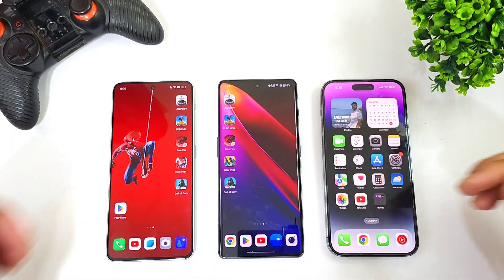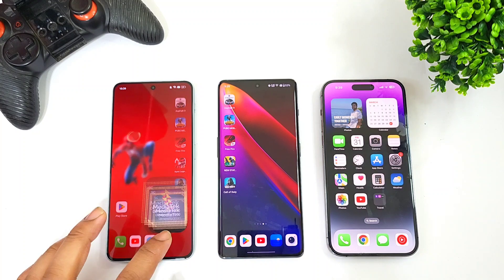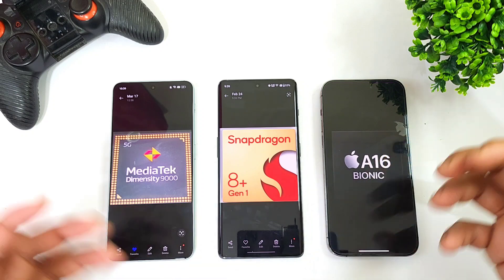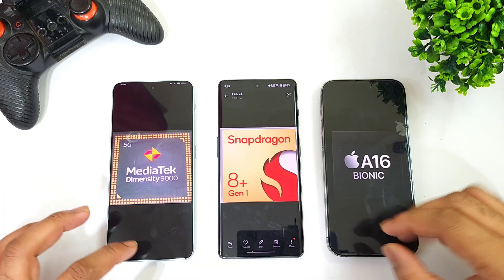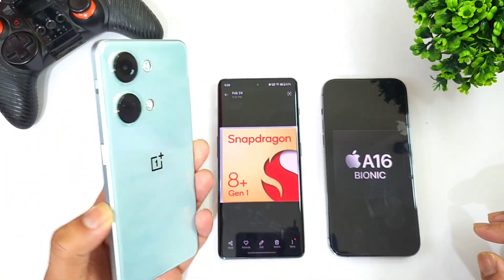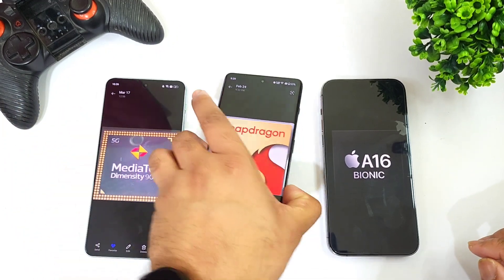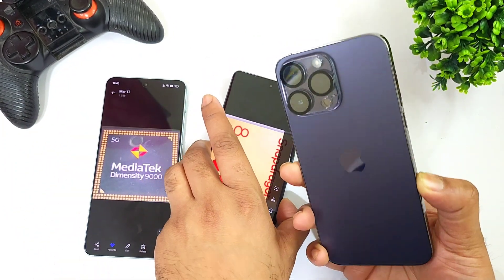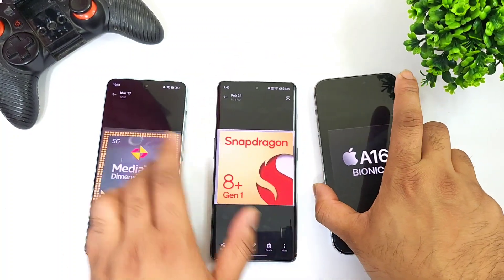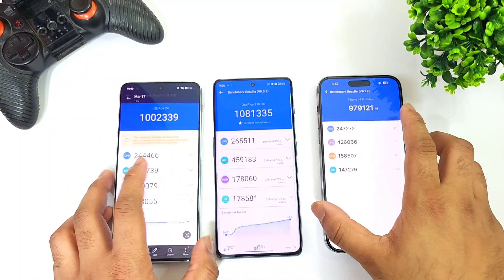Hi friends, welcome back to channel Sci-Taker. In this video we're going to compare benchmark test scores between the Dimensity 9000 processor, the Snapdragon 8 Plus Gen 1 processor, and Apple's A16 Bionic chipset. The devices used are the OnePlus 11, the OnePlus 11R, and the iPhone 14 Pro Max. Let's compare the overall benchmark scores and see how much difference you can expect between these three powerful chipsets.